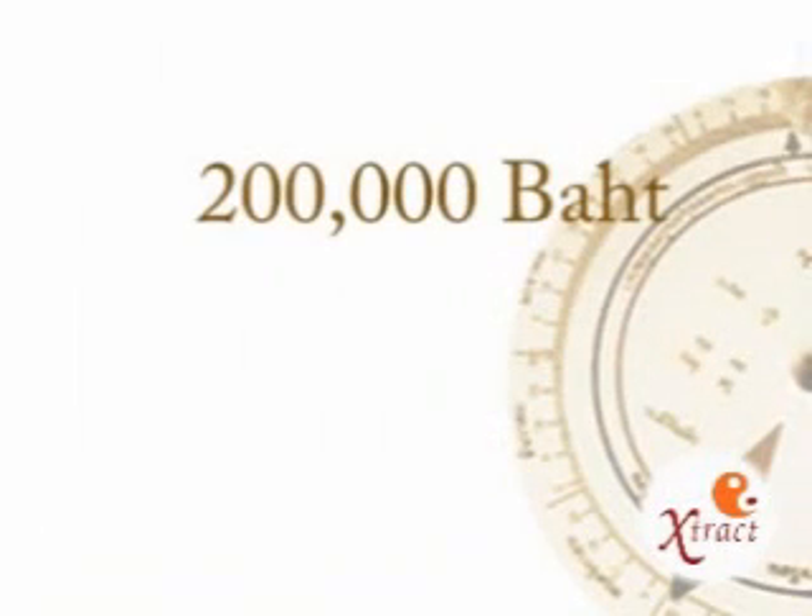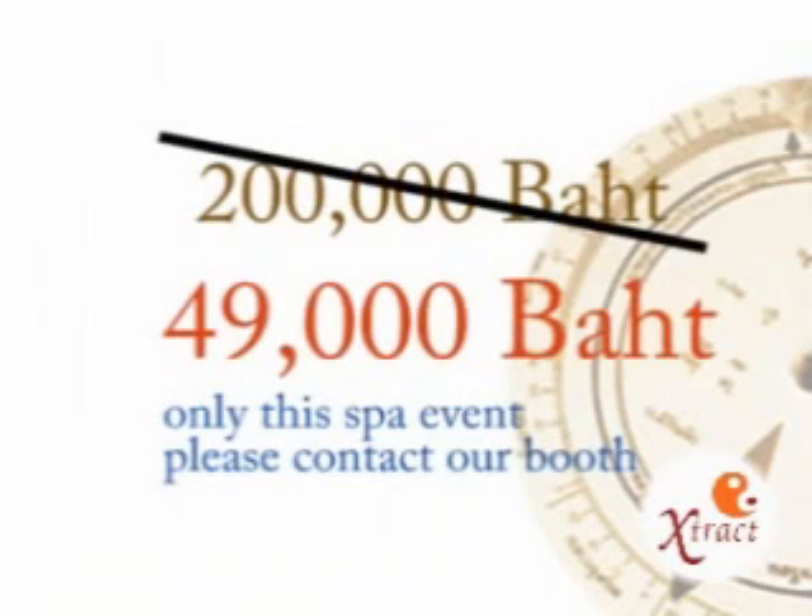Tantib Beauty Plus provides training for those who are interested in learning our treatments and products. Our regular price is 200,000 baht, with a special price of 49,000 baht for those who attend iSPA. For more information, please come by our booth.